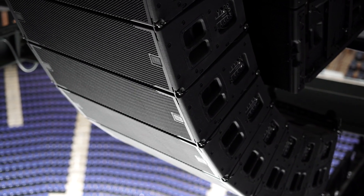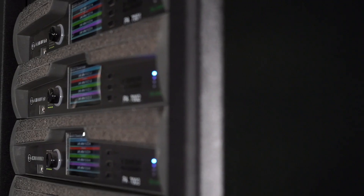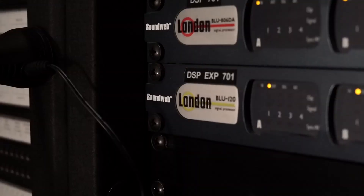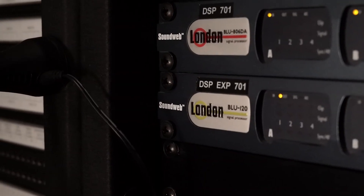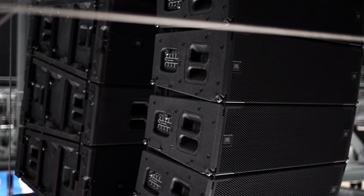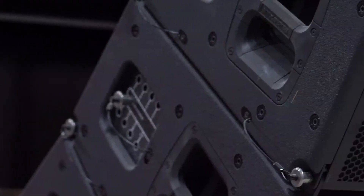One thing that's great about the system is it's all one family of products, so everything talks to each other well and everything integrates well. We have all of our JBL speakers being powered off of Crown amplifiers, being driven signal by our BSS products, and they all work together really well. Through the Audio Architect system, we're able to orchestrate all of that.